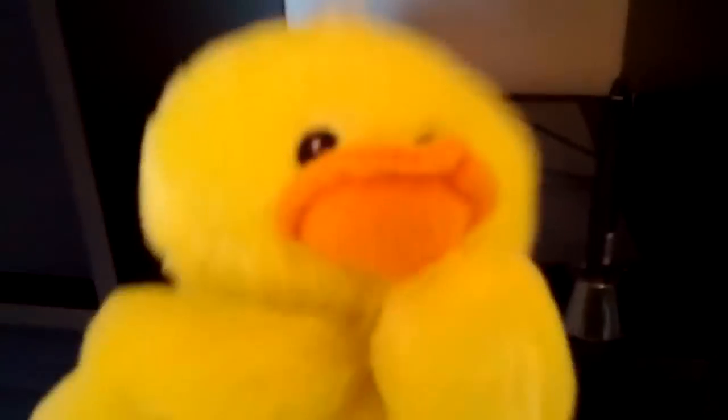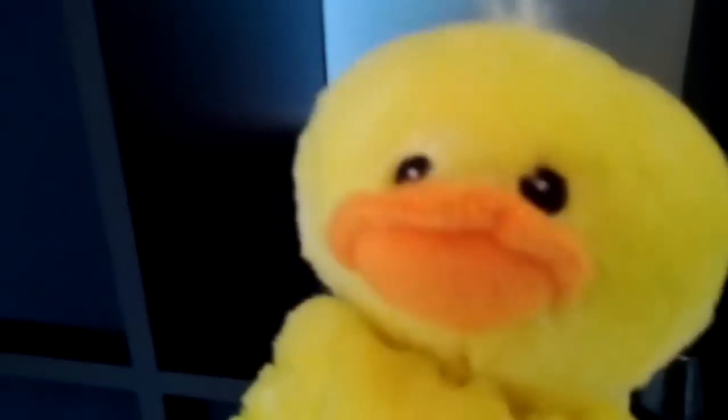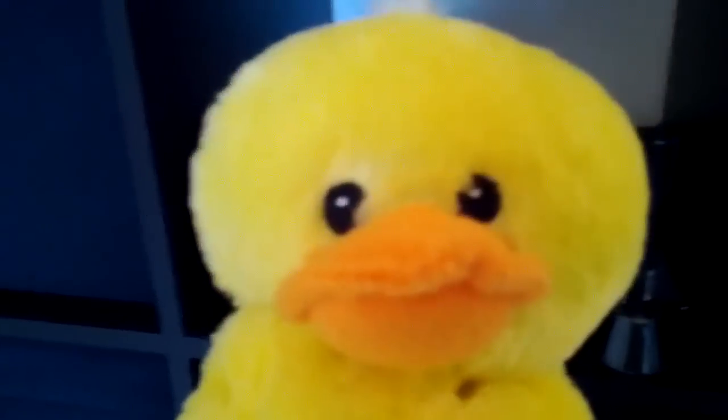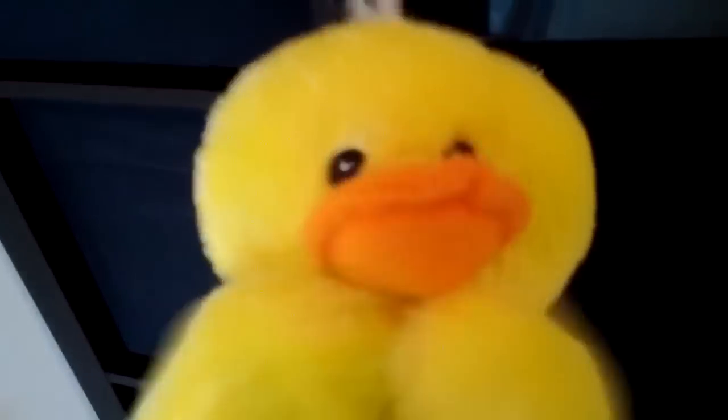Down here we've got a Genius tablet. Is a Genius tablet as good as a Wacom tablet? No. Could you get a Wacom tablet anywhere near this size for like $70? No. Then over here we just have all these storage bins with computer parts, audio adapters, and disc crap.